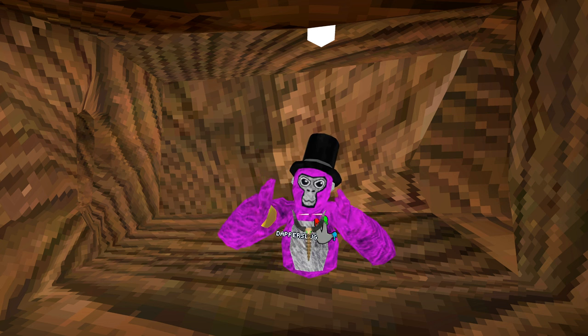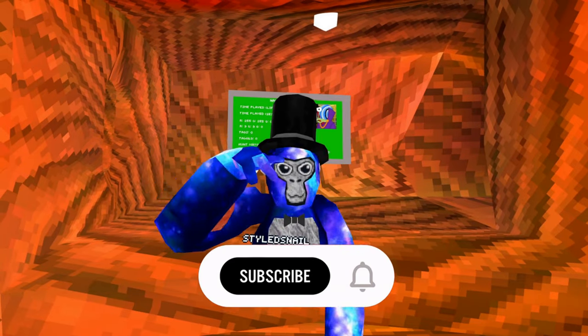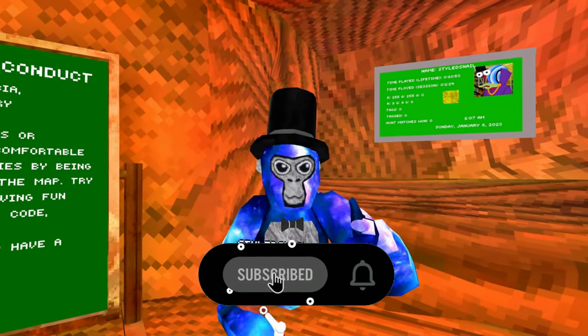As soon as I release a video today, a Gorilla Tag update comes out. But before we get into it, if you enjoy, hit that black subscribe button — white if you're on dark mode.